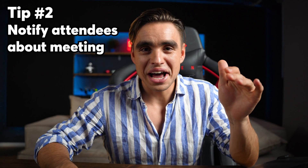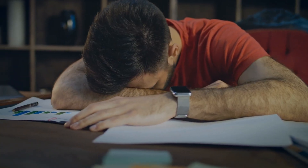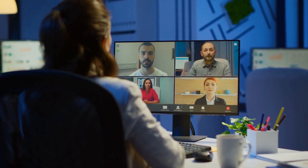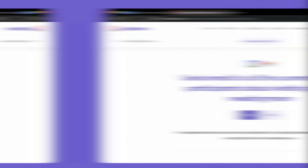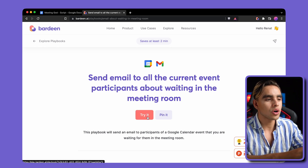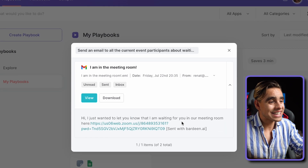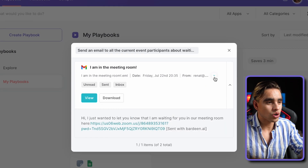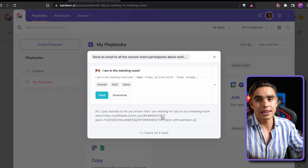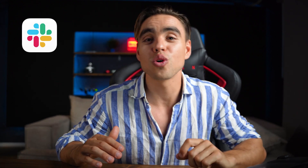So congratulations, you are on time — but what about the rest of the people? They haven't seen this video yet, and the last thing you want is to wait five minutes for them to show up. Here's another tip: the automation is called "send email to all event participants about you waiting in the meeting room." Click on "try it," and just like this, an email is sent to the attendees of the current meeting saying, "Hey, I'm waiting in the meeting room. Here is the event link." You can also send notifications in Slack or via text.